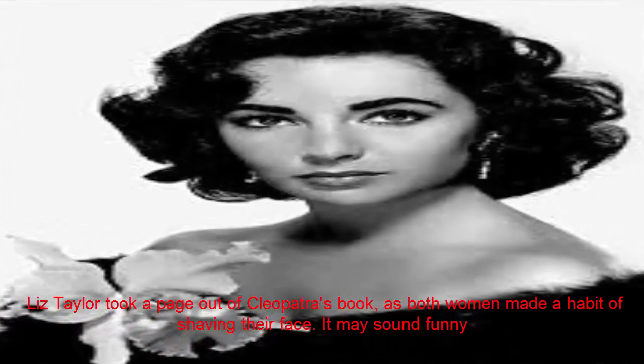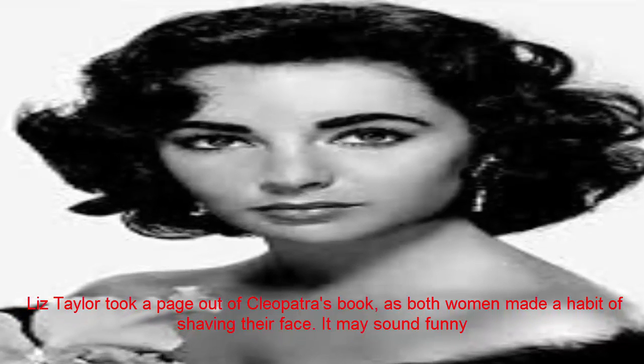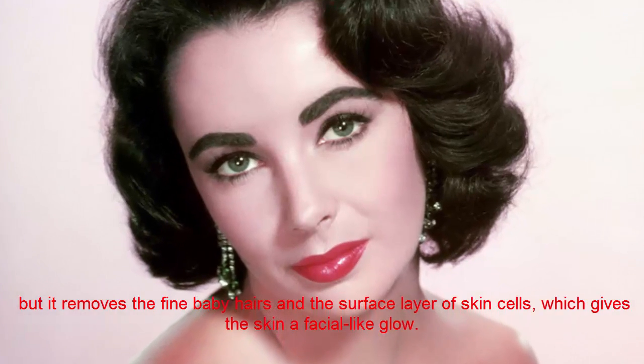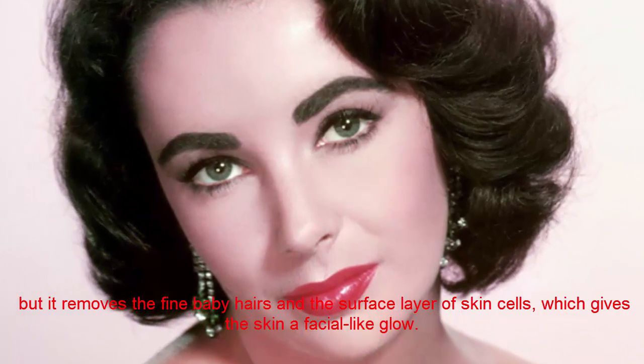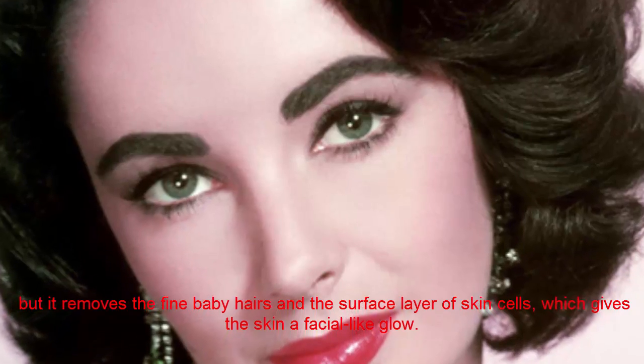Elizabeth Taylor. Liz Taylor took a page out of Cleopatra's book, as both women made a habit of shaving their face. It may sound funny, but it removes the fine baby hairs and the surface layer of skin cells, which gives the skin a facial-like glow.